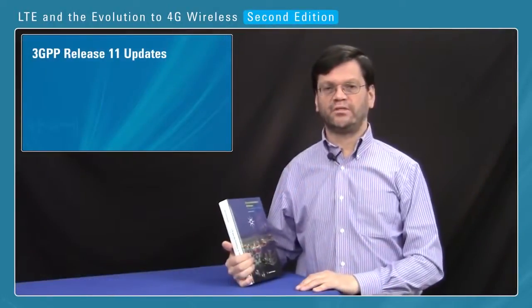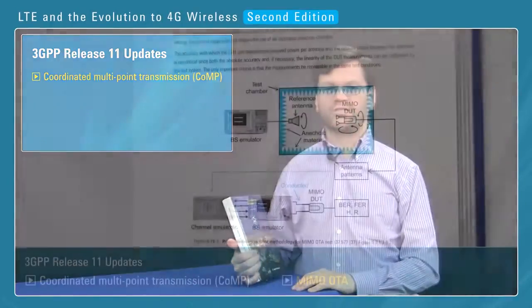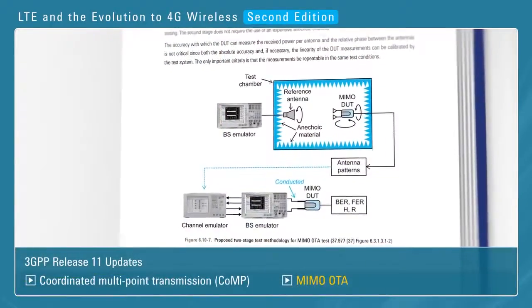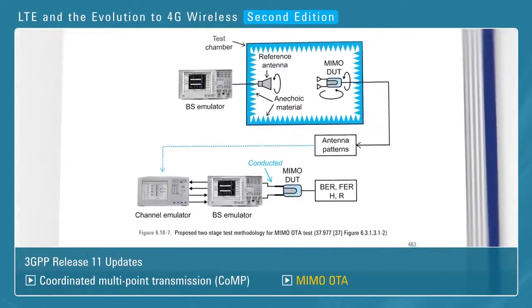For Release 11, we cover the changes for coordinated multipoint transmission, and also an important new section for the mobile on over-the-air testing for MIMO, and there's a new section dedicated to that subject.